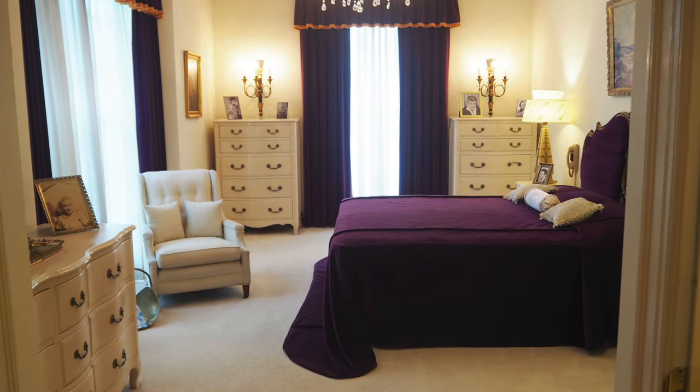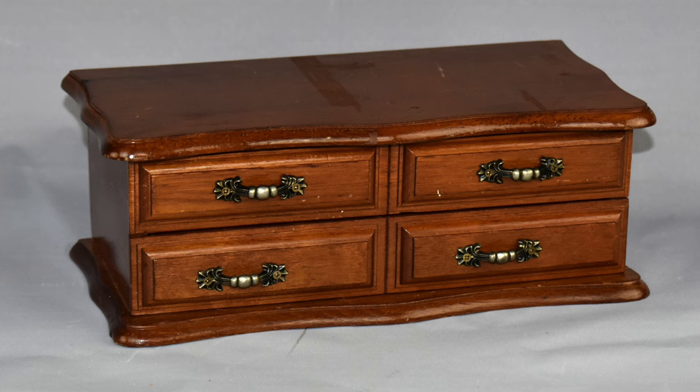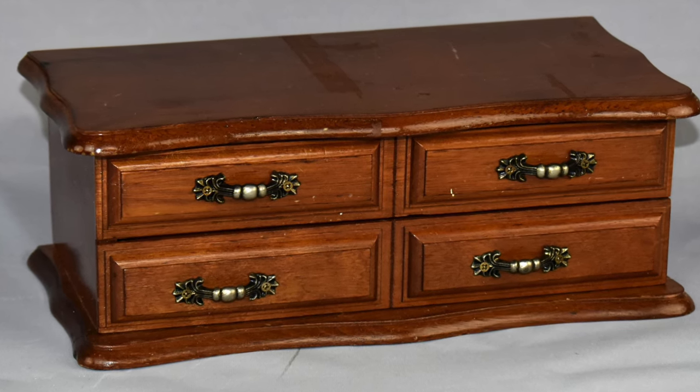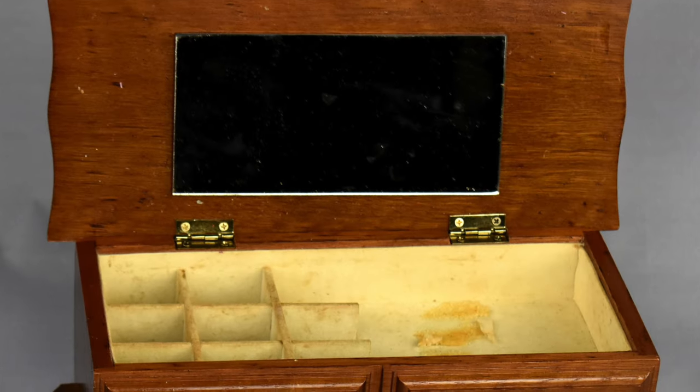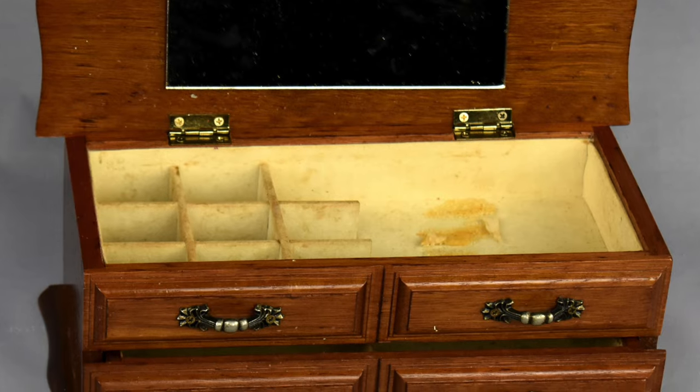Now let's move into the parents' downstairs bedroom while it belonged to Grandma Minnie Mae, or Dodger, and see something that she kept in there. This jewelry box belonged to Dodger and once held her valuables. She gave this little box to Graceland housekeeper and dear friend Nancy Rooks. When this went up for auction recently, it wasn't empty. Included inside were these little photos of Nancy as well as Elvis's Aunt Delta, the last resident of Graceland.